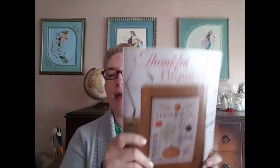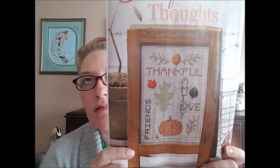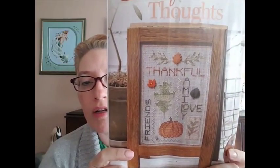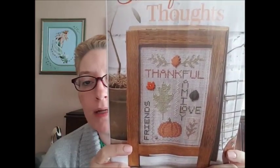Oh, this is a nice little design. It's called Thankful Thoughts and it is by Anna Lee Waite of Anna Lee Waite Designs — I hope that's how you say that, it's spelled W-A-I-T-E. I like that. I'm always lamenting that there aren't enough Thanksgiving designs. I actually really like that, and the little buttons look cute too.